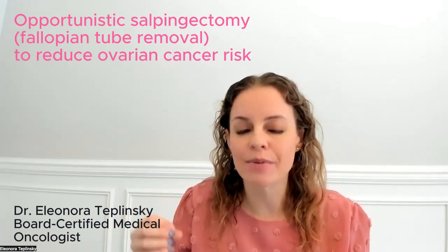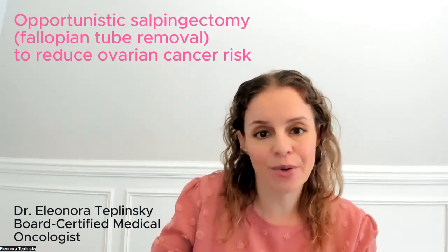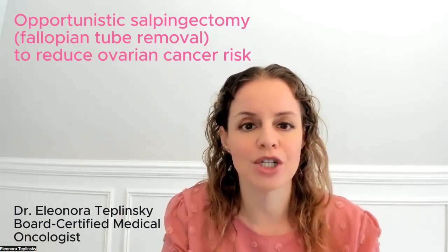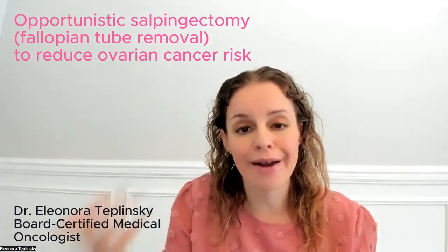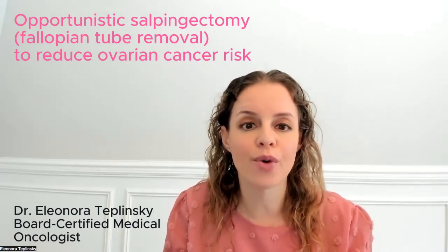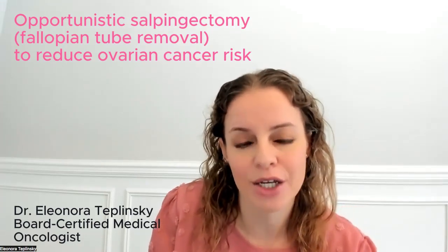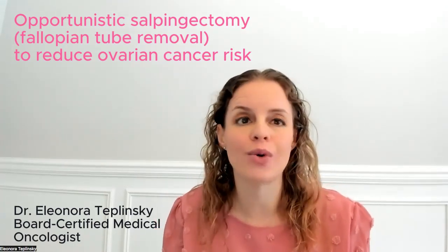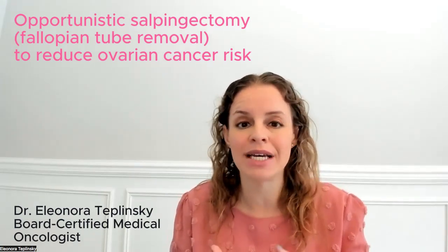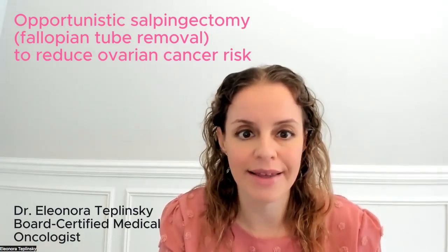People who have genetic mutations, such as in the BRCA1 or BRCA2 gene, are going to be at higher risk. This is not at this time an approach recommended for patients with BRCA mutations. For patients who are at higher risk of ovarian cancer, the recommendation at this time remains to remove both the ovaries and the fallopian tubes. There are studies looking into whether high-risk patients can just have their fallopian tubes removed, and perhaps remove the ovaries at a later time, but we're not there yet.